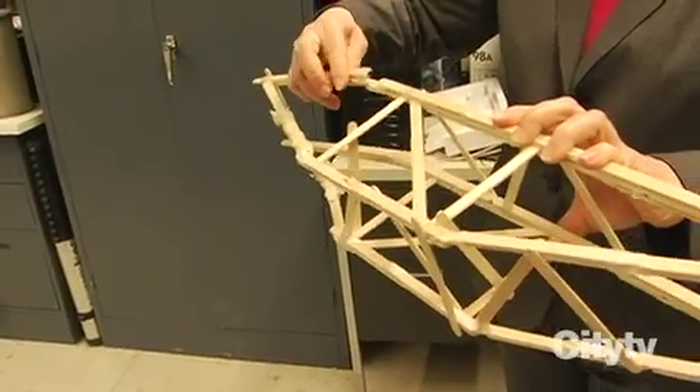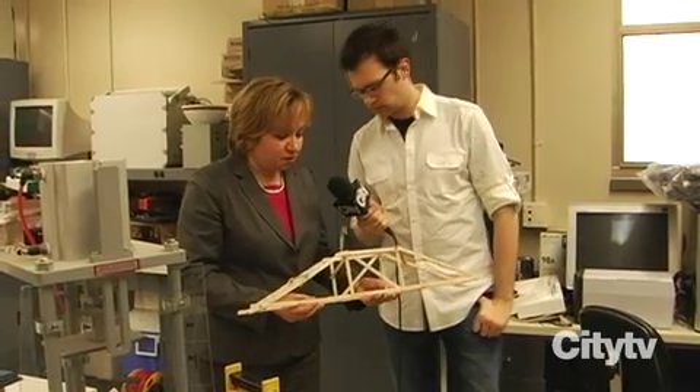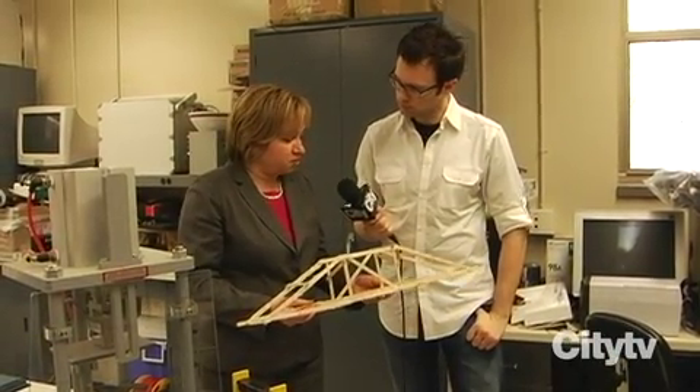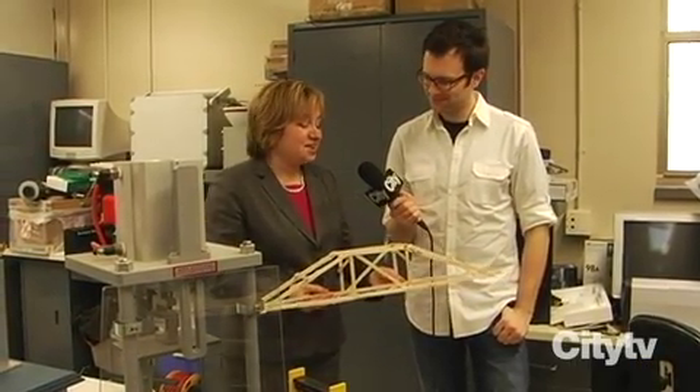We are looking at the model of a popsicle stick bridge — it is a truss bridge that was built by one of our students in the department of civil engineering. What's this student doing now? The student is still studying. Good, let's hope so.